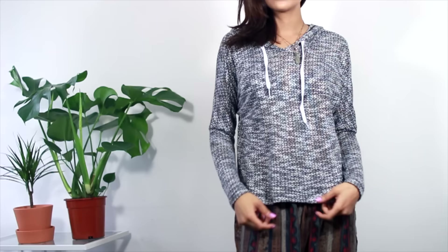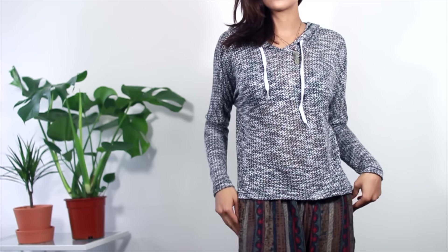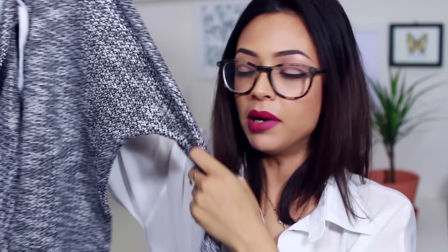Sticking with the grey theme is this thin grey marl hoodie. Quite fitted. It's a little bit shorter than I would have liked — I thought it'd be longer — but nice to just throw on lounging around the house.